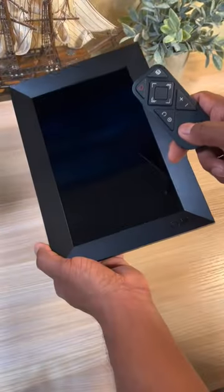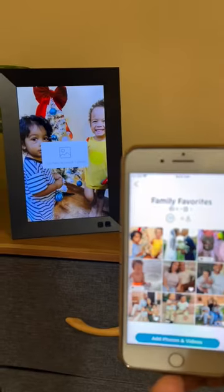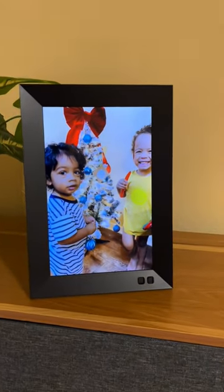Amazon best-selling gadgets for your home. This photo frame is one of our favorite finds. You can easily send your favorite photos and videos straight from your phone to this frame in seconds, without the need for any memory card, because it's stored on the app.